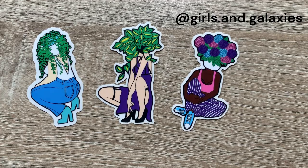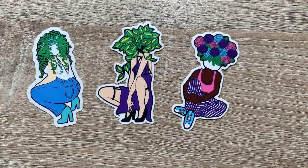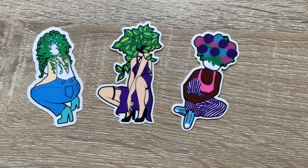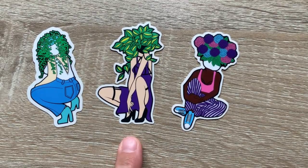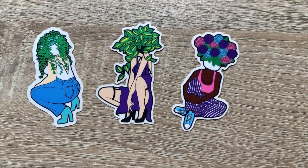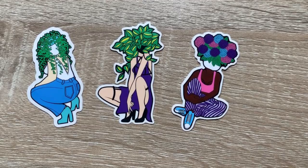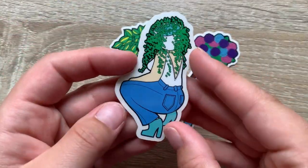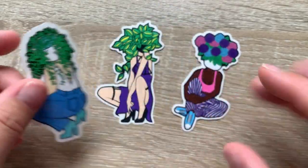This is another sticker grouping I absolutely love by this artist. Their name I believe is Girl in Galaxies — they do this adorable theme of taking plants and putting them on women's bodies, which is awesome. I especially love this lady, and her, and her. I just love them all and I want to collect them all. I found them at my local plant shop and just had to get them right away — especially this one because it's a string of pearls. That is my favorite plant; I love string of pearls.